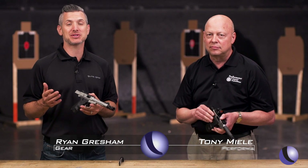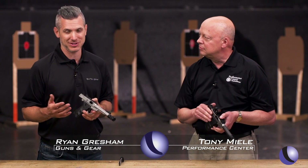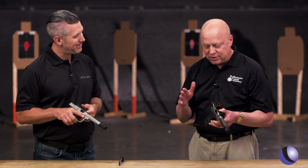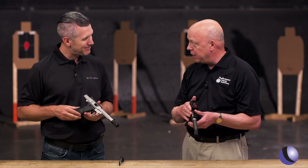If you like the Smith & Wesson Victory Pistol, you're going to love what the Performance Center has done. We're holding a couple of pretty cool guns here — the Victory Performance Center Victory 22s.